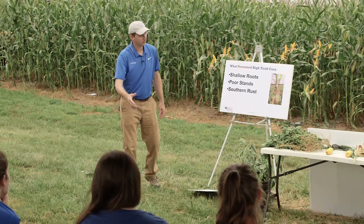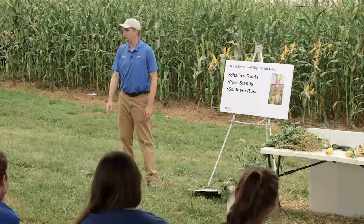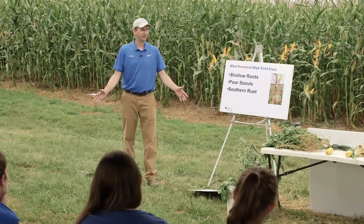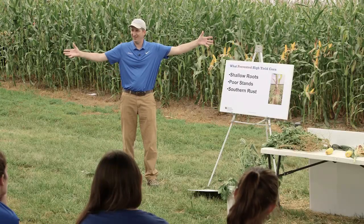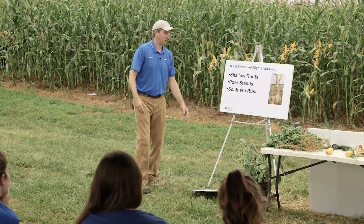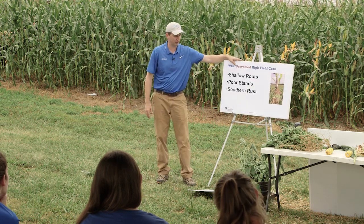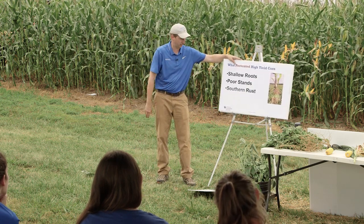Maybe not enough fertilizer — not enough of a nutrient, or something that limits a nutrient. What about weeds? You just came from the pest management session. There are a lot of other things out there that can cause problems and give us some yield hits. Keep that in mind as we go through this.